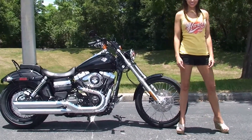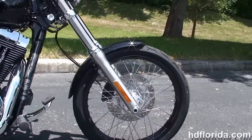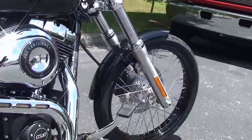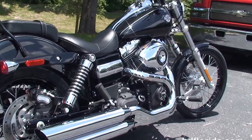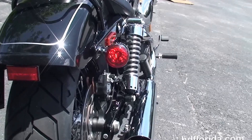This Wide Glide starts out front with a 21 inch black steel lace wheel. We move back to the forward controls. We've got the rubber mounted air cooled 103 cubic inch twin cam engine with 6 speed transmission, black wrinkle finish engine transmission casings, and the Tommy gun style exhaust.